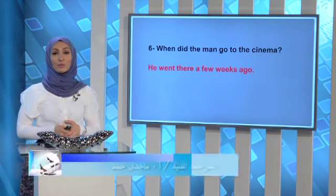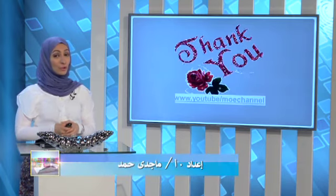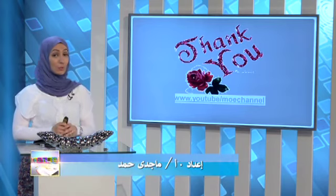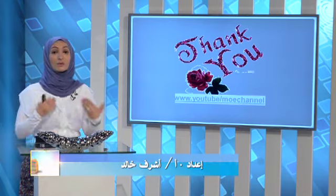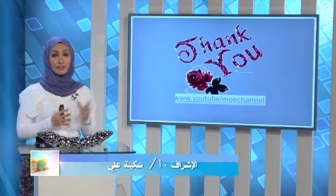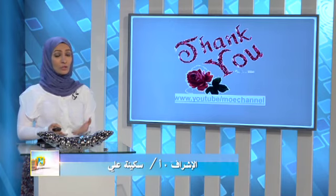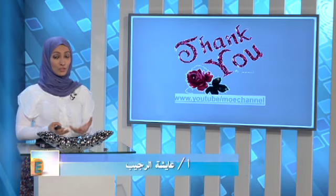Dear students, we have come to the end of our episode. Today I talked about reading comprehension. If you want to master this skill, you have to read a lot to become a good reader. I also gave you some tips and strategies for reading comprehension. Until we see you again — take care and goodbye!